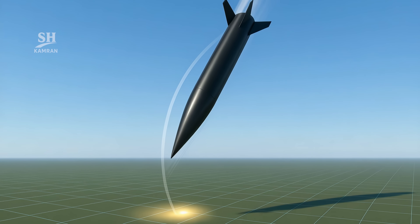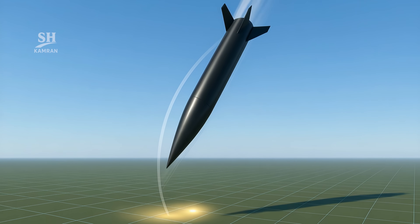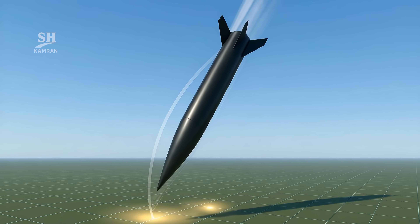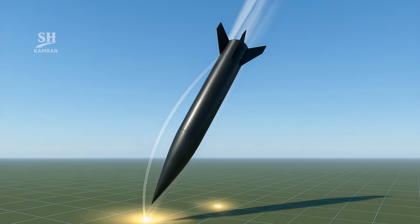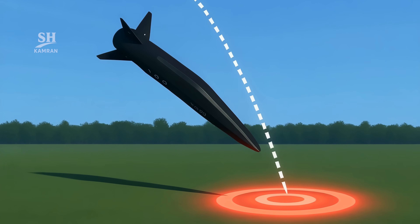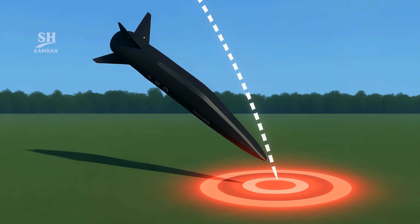In the final stage, Fatah dives vertically or at a sharp angle. At that point, no defense system can respond effectively. Only a few seconds remain before the target is destroyed — that's why it's been called the unstoppable hunter.